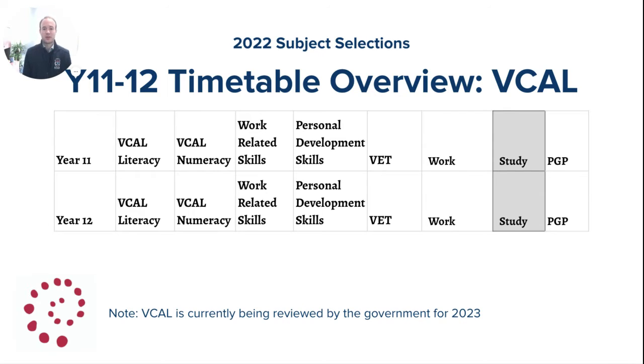For a student undertaking a VCAL curriculum, in Year 11 they will complete VCAL Intermediate — Literacy, Numeracy, Work-related Skills and Personal Development, a VET course, Work Placement, Study Periods, the Personal Growth Program, and Post-Compulsory Religion. Please note that in Year 12 the VCAL students for 2023 will become part of VCE, as VCAL is currently being reviewed by the government. More information will come out separately about that.